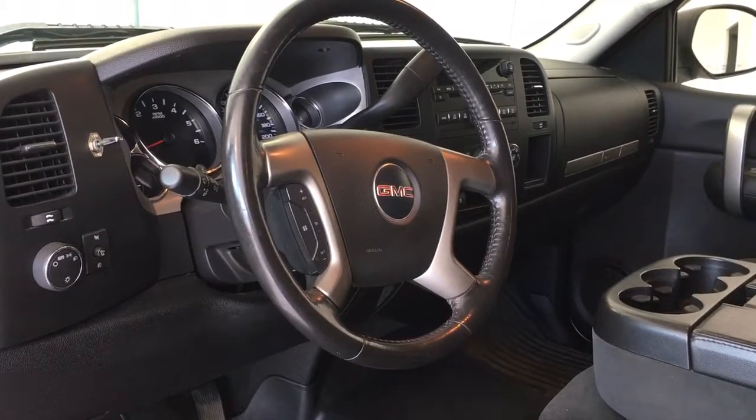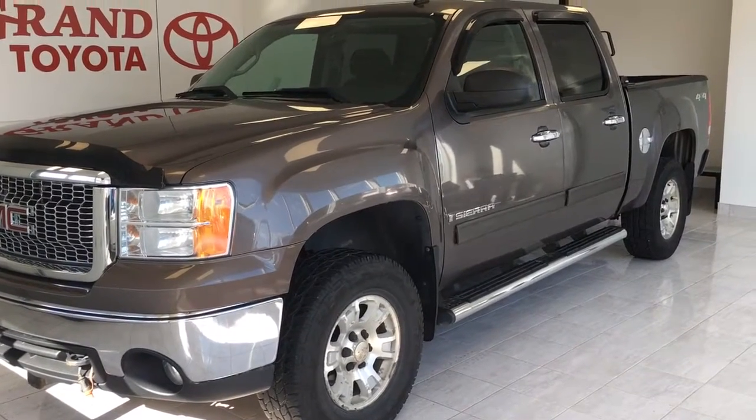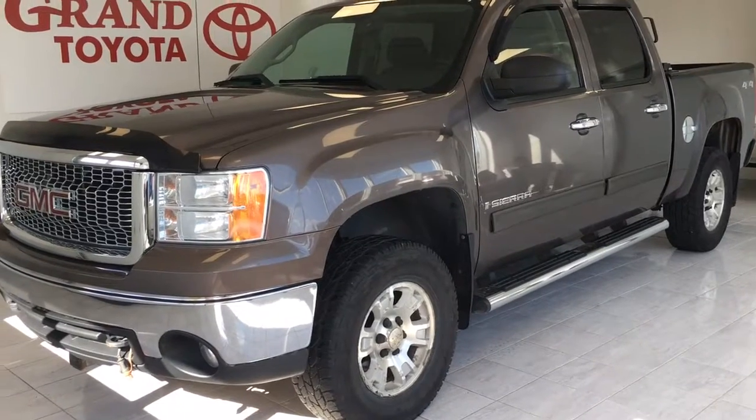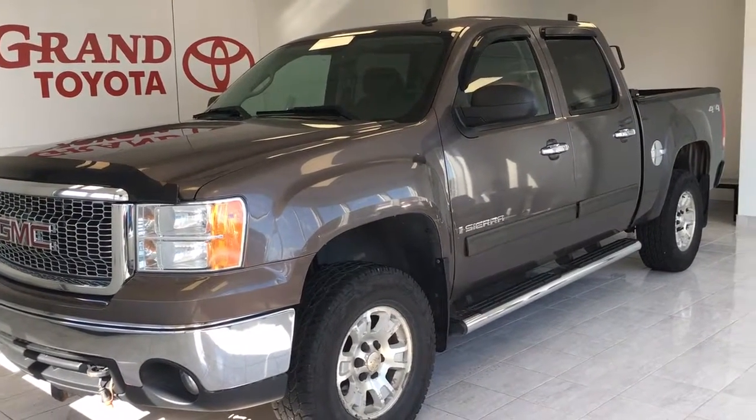Again, only 139,500 kilometers. You can view this vehicle by dropping by Grand Toyota on the Trans-Canada Highway here in Grand Falls, Windsor, or you can call one of our product advisors at 489-4669.